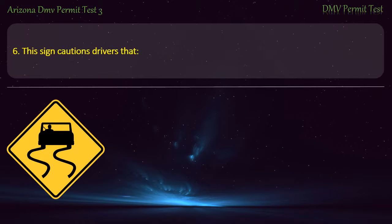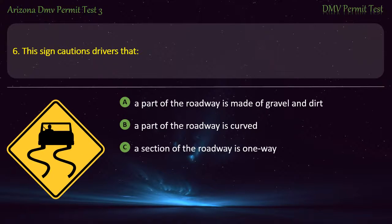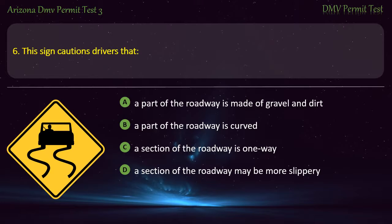Question 6. This sign cautions drivers that: A part of the roadway is made of gravel and dirt. A part of the roadway is curved. A section of the roadway is one way. A section of the roadway may be more slippery. Answer: A section of the roadway may be more slippery.